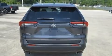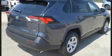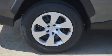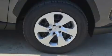Toyota ensures the safety and security of its passengers with equipment such as dual front-impact airbags, front-side impact airbags, traction control, brake assist, a panic alarm, an emergency communication system, and four-wheel disc brakes with ABS.